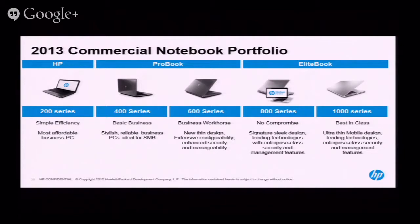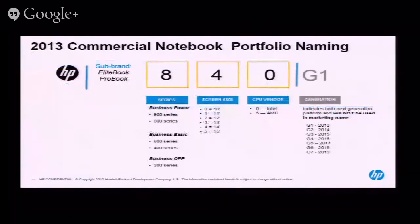In the notebook space, we have everything from a 200, 400, 600, 800, and 1000 series. The naming changes are very specific. The first digit always signifies the series: 800 is elite, 600 and 400 are pro. The second digit in desktops is always zero; in notebooks, the second digit indicates screen size — so a 12-inch is a 2, a 14-inch is a 4, and so on. The last digit: zero indicates Intel, five indicates AMD. So a 655 is a 600-series notebook with a 15-inch screen and an AMD processor.